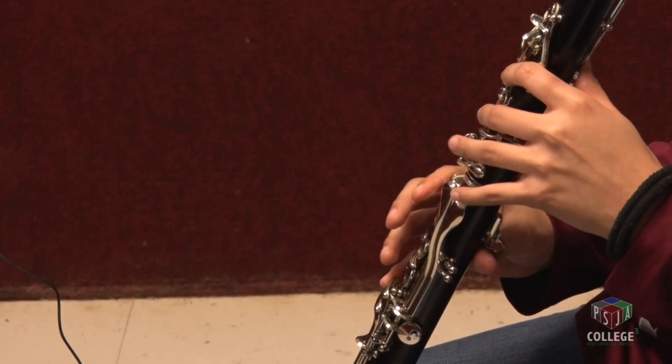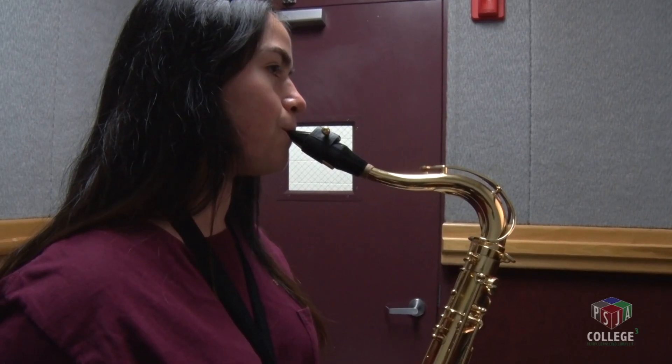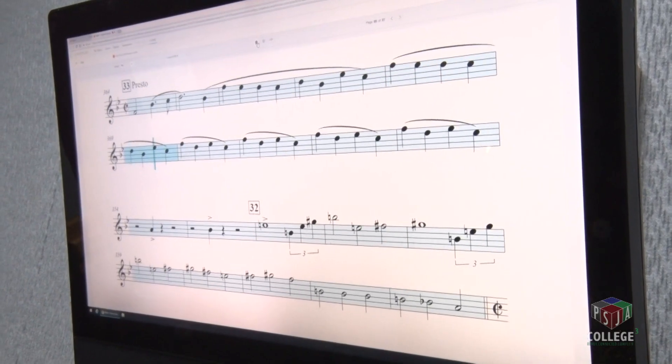This is our smart music computer lab and it's a way to get our band kids into the 21st century. Here at PSJ High School we always push the envelope as far as technology, and we do it a lot with our core courses, but this is a new technology for fine arts. It's a music technology platform and basically what it does is interactive software for the kids.